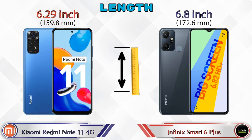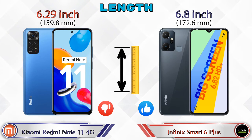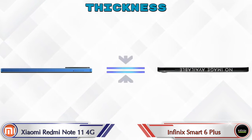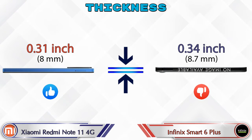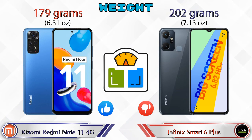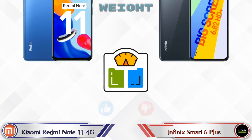Looking at dimensions: the Redmi Note 11 4G is 6.29 inches long, while the Smart 6 Plus is 6.8 inches. Width is 2.91 inches for the Redmi Note 11 4G and 3.06 inches for the Smart 6 Plus. Thickness is 0.31 inches for the Redmi Note 11 4G and 0.34 inches for the Smart 6 Plus. Weight is 179 grams for the Redmi Note 11 4G and 202 grams for the Smart 6 Plus, making the Smart 6 Plus heavier.